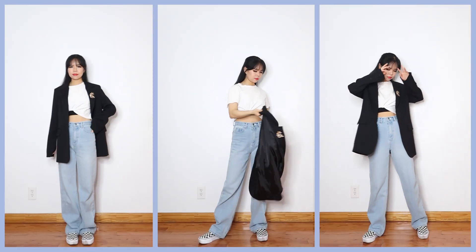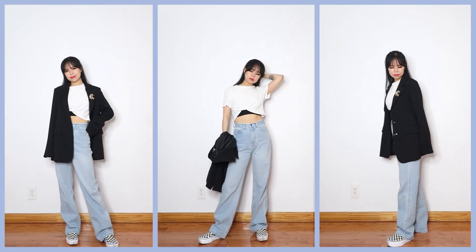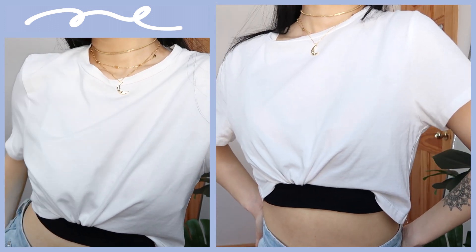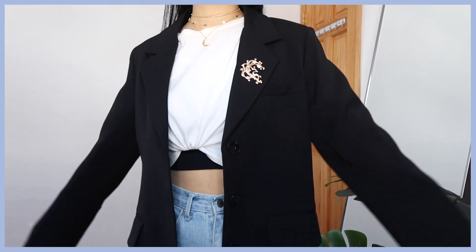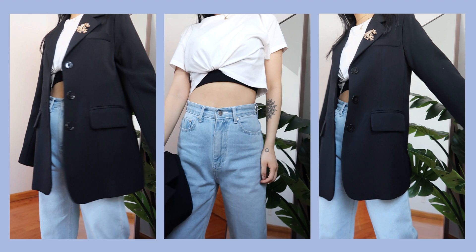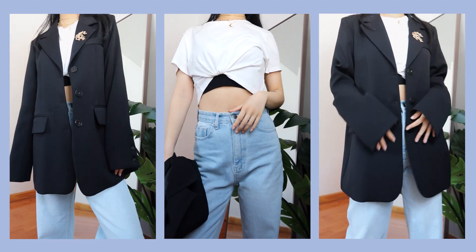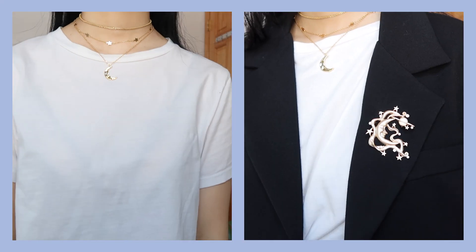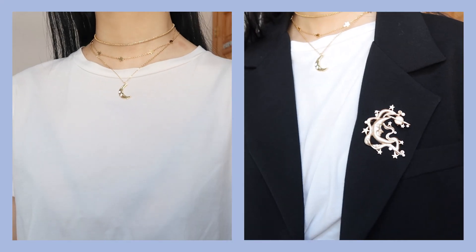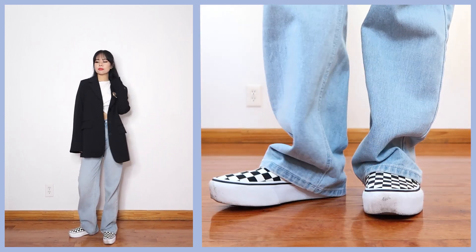My third outfit is a very minimal and neat look, and these are one of my favorites because you can never go wrong with it. I really like effortless looks that seem like you didn't try but somehow still look good. I knotted my t-shirt for some extra detail — this is one of my more typical styles that I regularly reach for when I don't feel like putting effort into thinking of an outfit. I added some stars and moon accessories and paired my checkerboard slip-on Vans to add pattern to an overall solid-colored outfit.